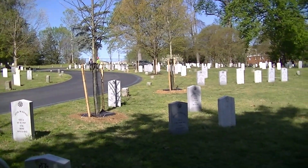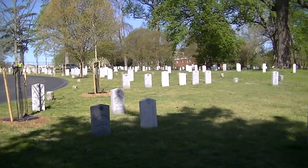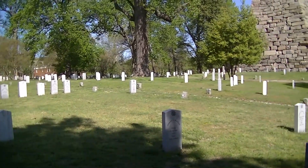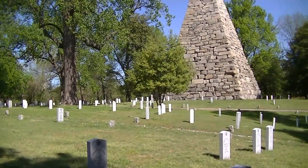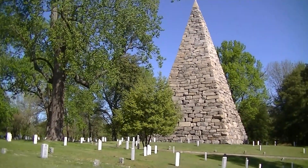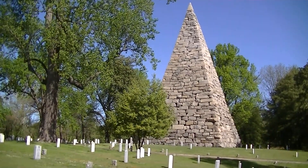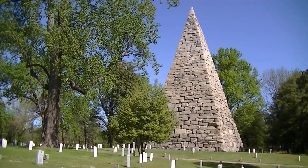Hollywood Cemetery is also the final resting place of more than 18,000 Confederate veterans, including Generals Jeb Stuart and George Pickett. Many of the Confederate dead buried here are resting in sections around a monument known as the Confederate Pyramid.